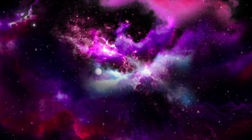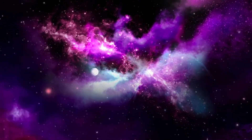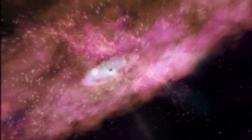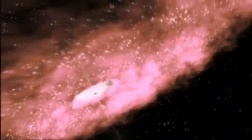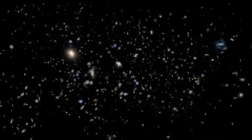Billions of years ago, as the universe began to take shape, galaxies started to form. Now, equipped with advanced technology like the James Webb Space Telescope, humanity has the means to explore the farthest reaches of space.